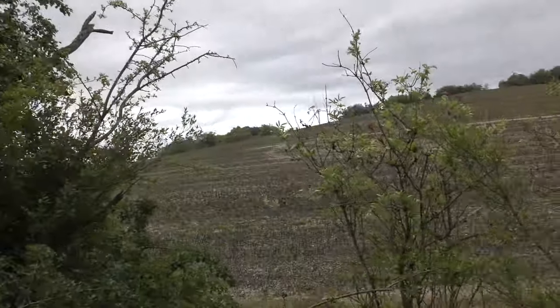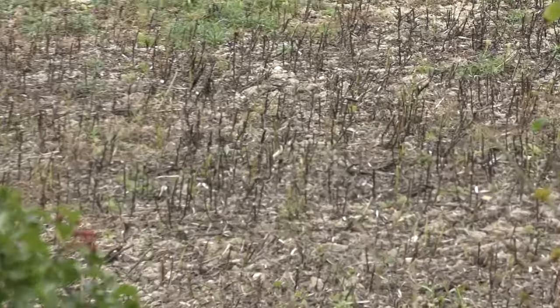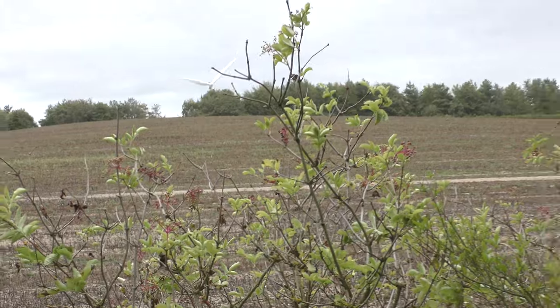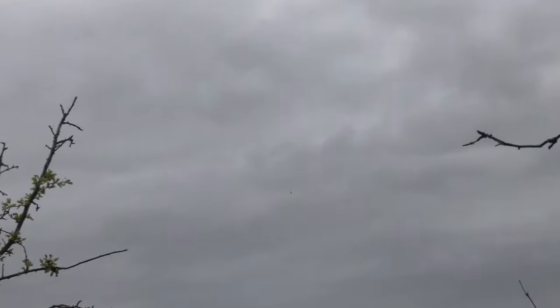The other side looks like that kind of pea or bean crop that hasn't been harvested yet, with those stalks. A couple of buzzards up there — let's quickly get the buzzards.